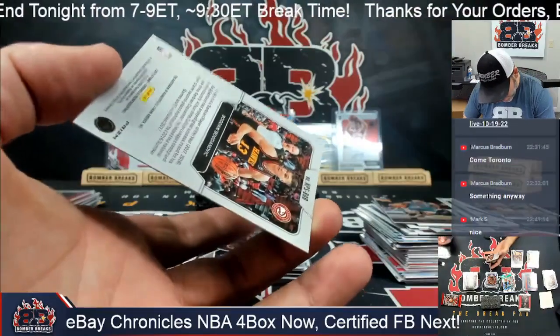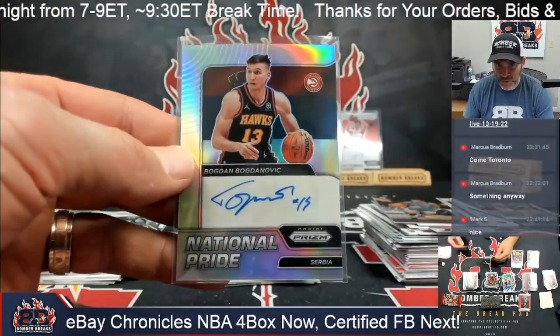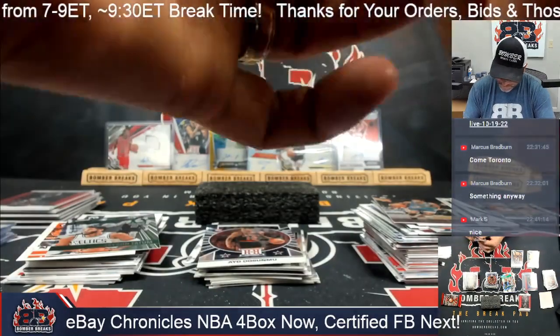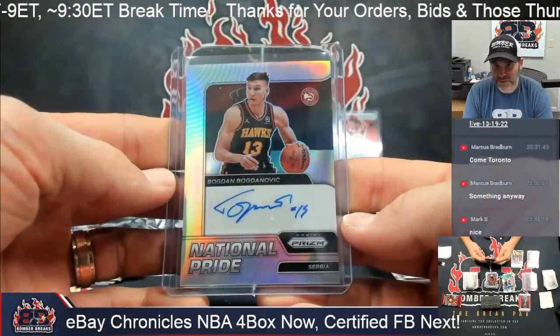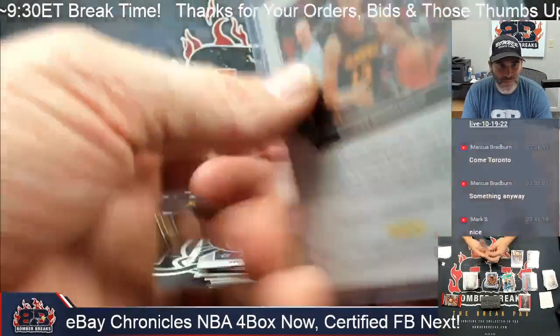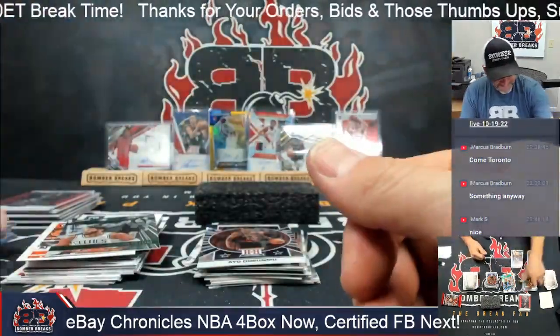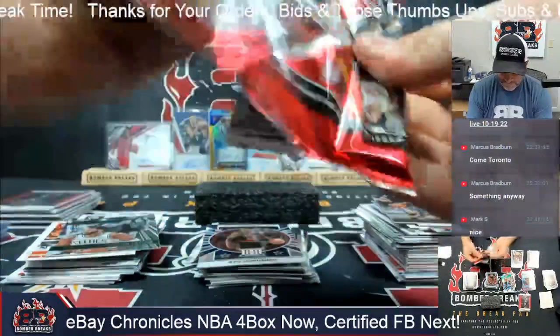The Atlanta Hawks, 45 of 75 — another National Pride. Bogdan, not Bogdanovic — Bogdan. That's how you sign your name if you've got the same first and last name. Chad, have a night, my man! Holy cow.